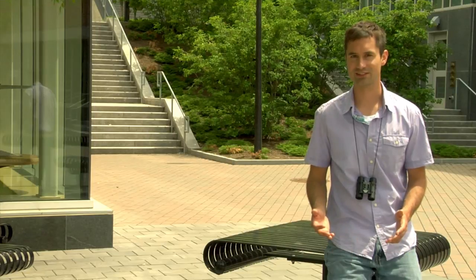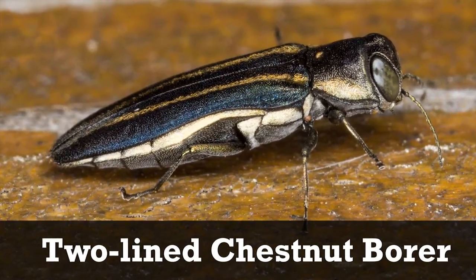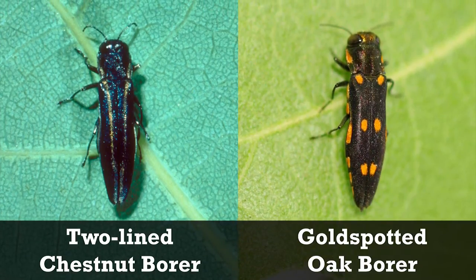In the eastern United States, the native two-line chestnut borer also attacks oaks, and is similar in shape to the gold-spotted oak borer, but is distinguishable by its lack of spots and two distinct stripes along its back.